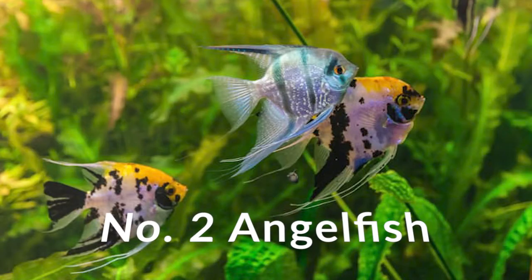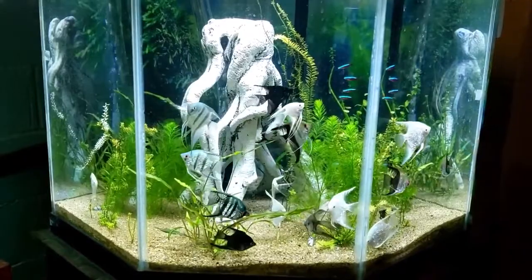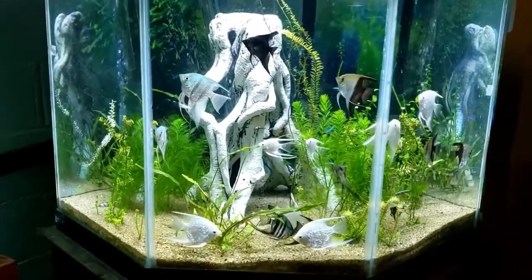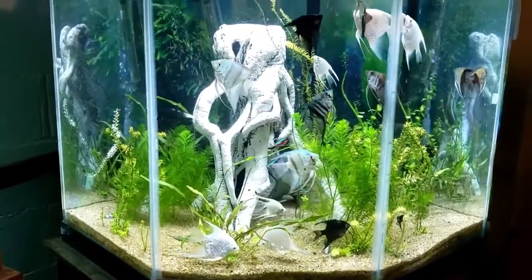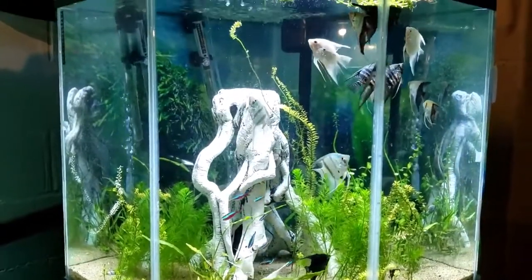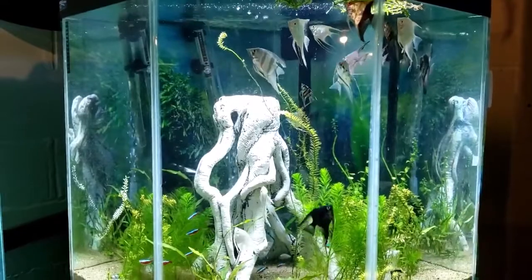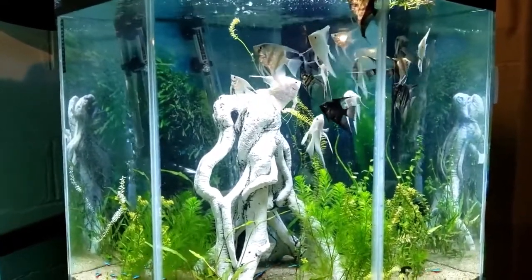Number two on my list is angelfish. I know, everybody suggests angelfish for 55 gallon tanks, but I like to think there's a very good reason for that. One of those reasons is just how they swim. While Exodons are always moving around, angelfish can be the same way but in a different manner. I think angelfish are very relaxing to see swim, and just like Exodons, they can be a great conversation piece. Look at all that color and just how they group together — is it not just majestic to look at?